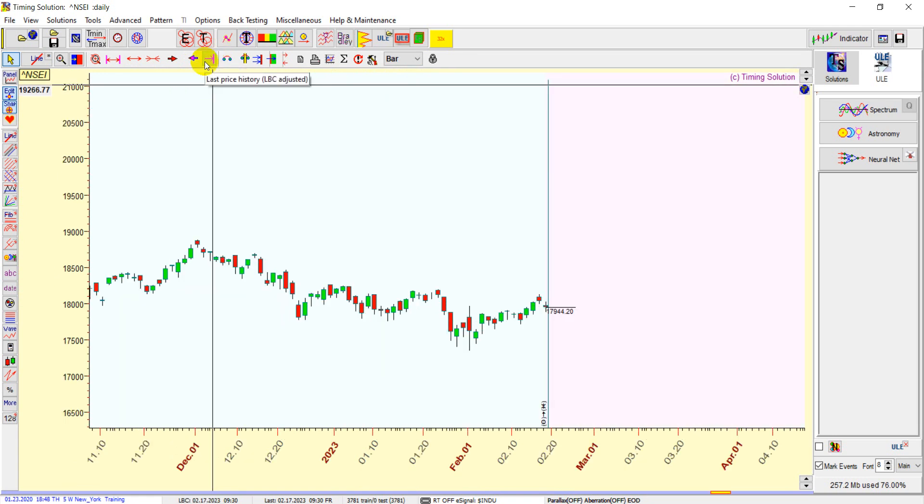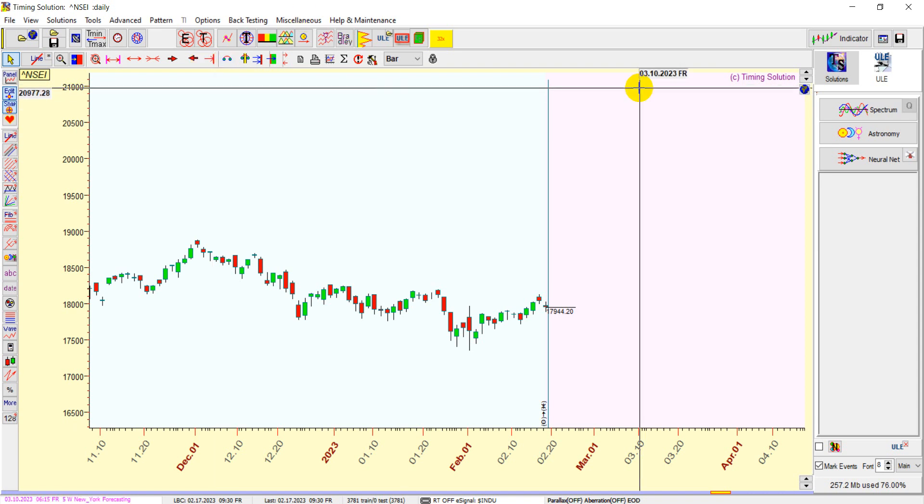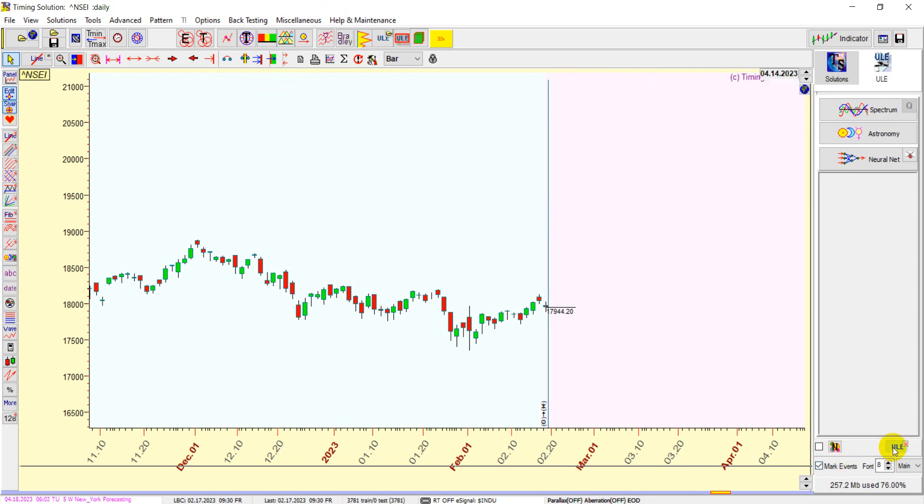Having said that, the first 15-minute high and low remains important because astrology is not right all the time — don't make a bias to just short the market. Also, tomorrow the US market is having a holiday, and generally I have seen that whenever the US markets have a holiday, Indian markets tend to go up about 8 out of 10 times.